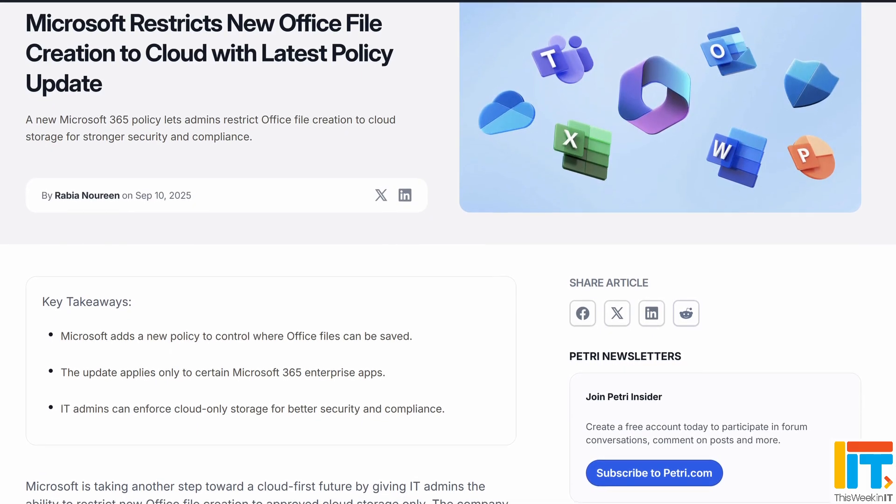The Microsoft 365 Enterprise apps — or as most of us call them, the Office desktop apps — are now getting a feature where IT administrators can stop users from saving files to their local devices, starting from version 2506 or later. The idea is to improve compliance for organizations that need to ensure all important documentation and files are stored in the cloud for regulatory reasons. This policy will allow admins to make sure files are only saved to the cloud, and you can configure it using Microsoft Intune as an MDM policy, or via Office Cloud Policy.